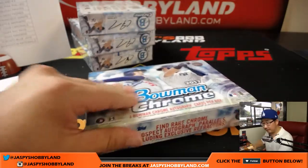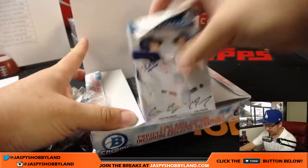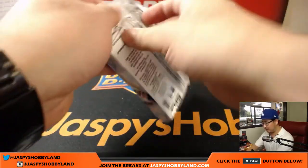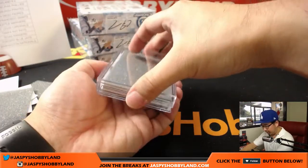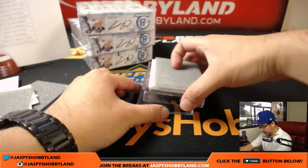Good luck everybody. This is Pick Your Team No. 5 from Jazby's Hobbyland.com. We have another case of this available on Jazby's Hobbyland.com, so be sure to check out the website, pick your teams and we can run another one of these back. These breaks don't take very long, so you can do a lot of these tonight if you'd like.